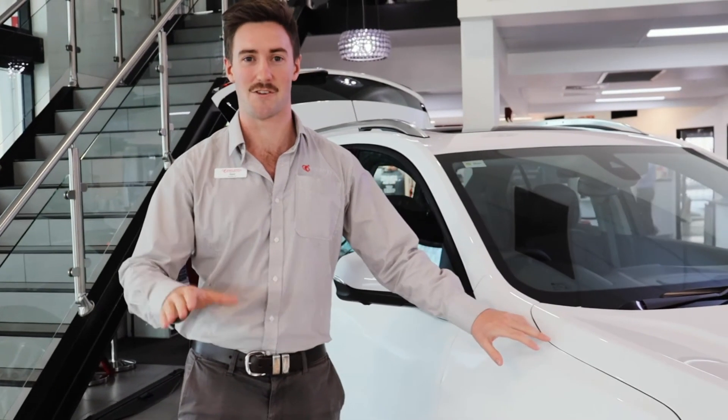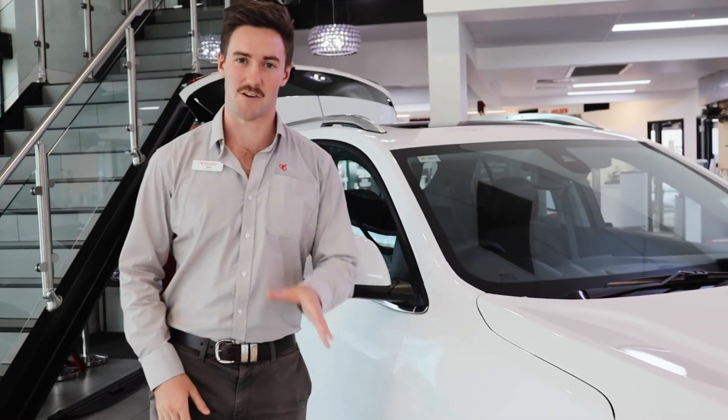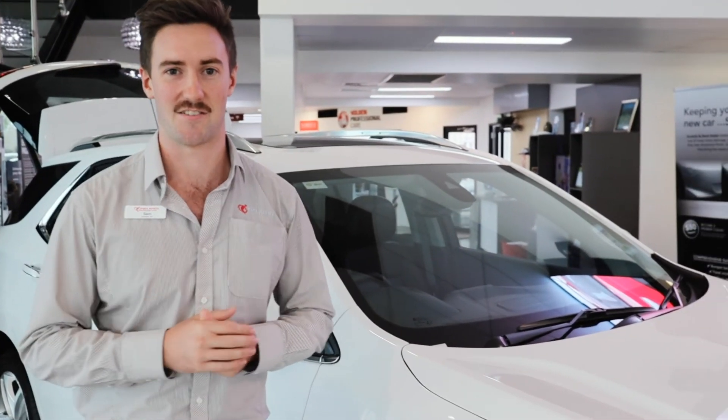It has an amazing amount of power. So folks, if you're interested, please give us a call on 4052 3666. If you need to, we do have on-site finance as well as insurance options. Thanks.